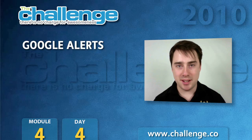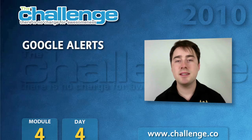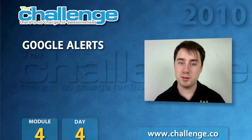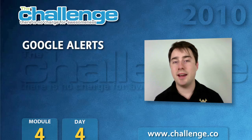Hi, it's Brent here from the Market Samurai team. One of the biggest challenges that we face as internet marketers is staying on the pulse of what's happening in our niche. Having to go to Google every day and search through potentially thousands of results to work out what is new and what's happening in our niche can be really time consuming and unproductive.